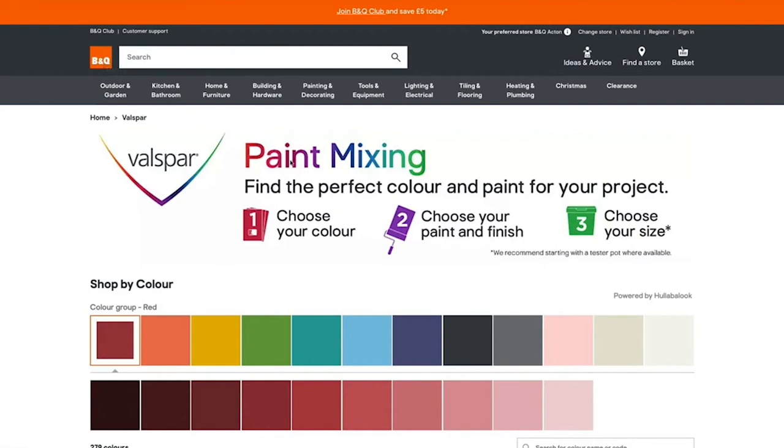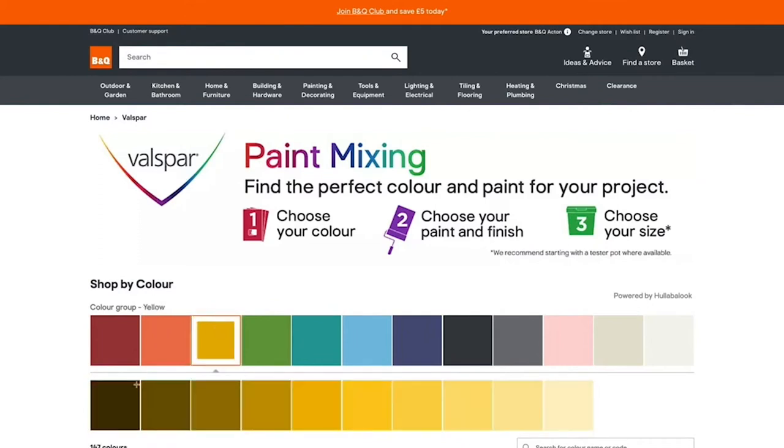This is Hullabalook's paint mixing experience, and it's now live on B&Q's website. Their Valspar Mix to Order paint offering contains thousands of shades of paint and for a long time it's been really popular and successful with in-store shoppers, but because there are so many shades to choose from, it's been impossible to create an online shopper journey where shoppers can browse all of these shades in a user-friendly way.